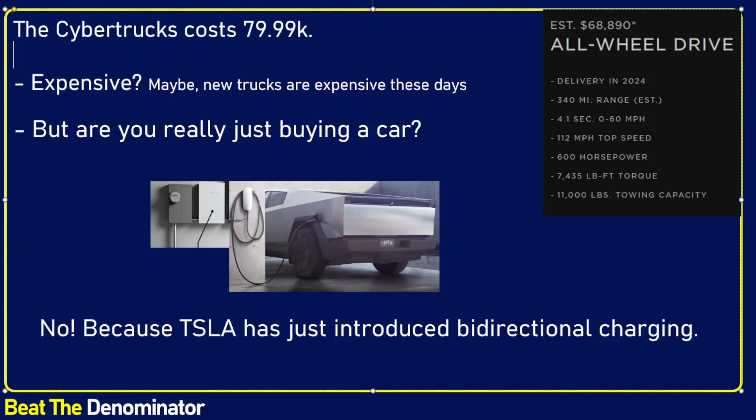Hello everybody. Today I want to talk about the recently introduced Cybertruck from Tesla, and also talk about it from the angle of the battery system.